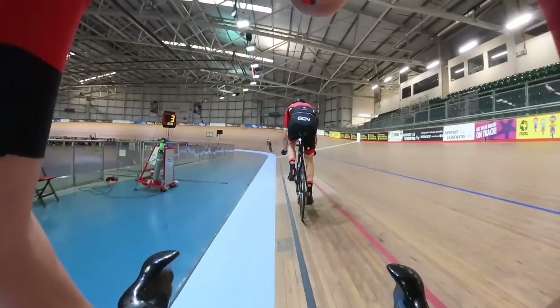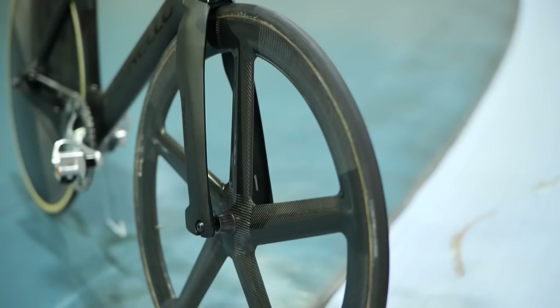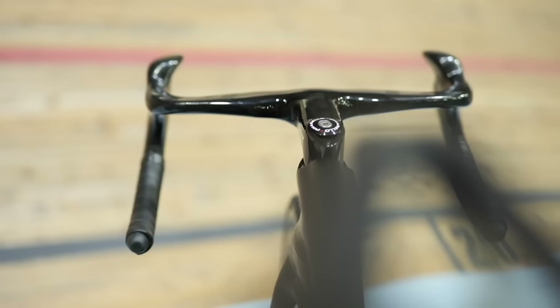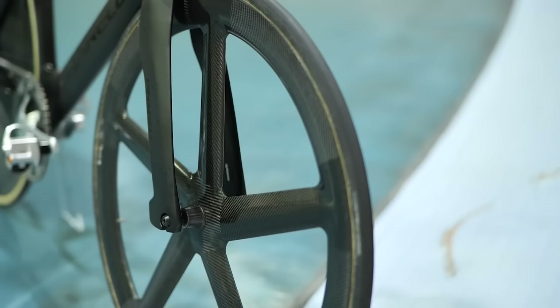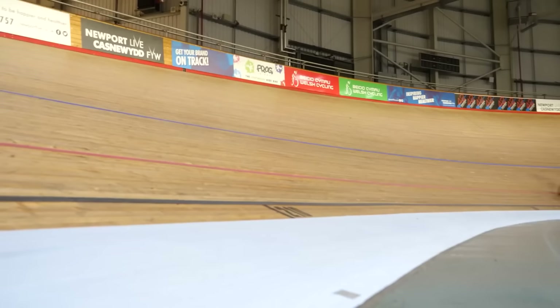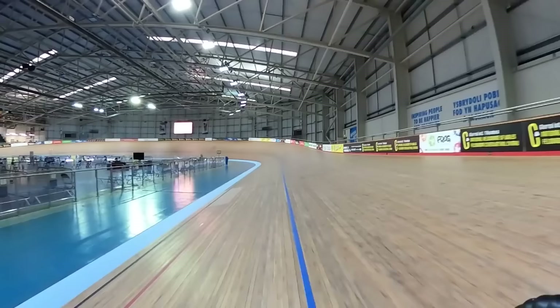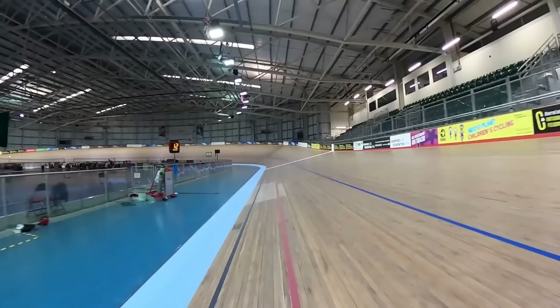Last but certainly not least is the track bike. It has a platform very similar to the road bike but with some crucial differences: no brakes, just one gear, and you can't stop pedaling. Track bikes are designed to be aerodynamic and stiff to cope with the forces put through them when ridden around a velodrome at high speed. They use wheels similar to those on a time trial bike, and sometimes have a disc wheel fitted at the front as well as the rear. Designed for short, intense efforts on silky smooth velodrome surfaces, the track bike doesn't really take comfort or practicality into consideration.